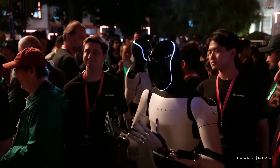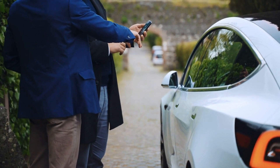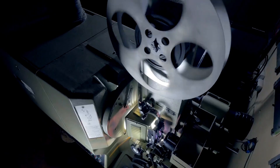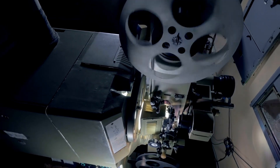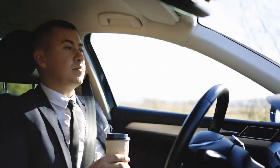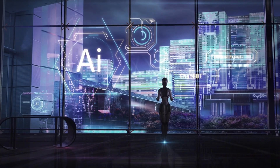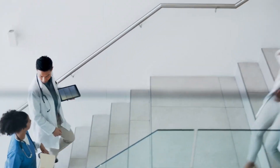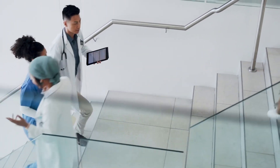Tesla's Optimus humanoid robot represents an unparalleled opportunity to redefine how technology supports humanity, yet its journey toward widespread adoption is as much about innovation as overcoming societal, technical, and economic challenges. Tesla is strategically designing Optimus to operate seamlessly alongside humans in a variety of settings, with AI-driven adaptability enabling smooth integration into homes, workplaces, and public spaces. In healthcare, Optimus could assist with patient mobility, sanitize rooms autonomously, or manage logistical tasks like moving medical supplies, freeing up healthcare professionals to focus on patient care.